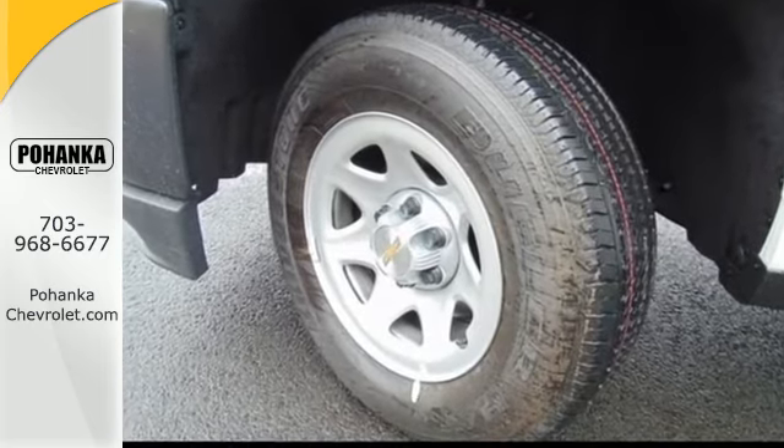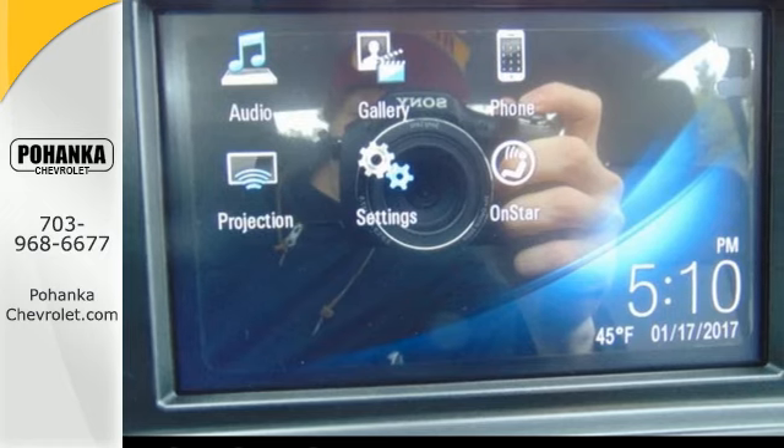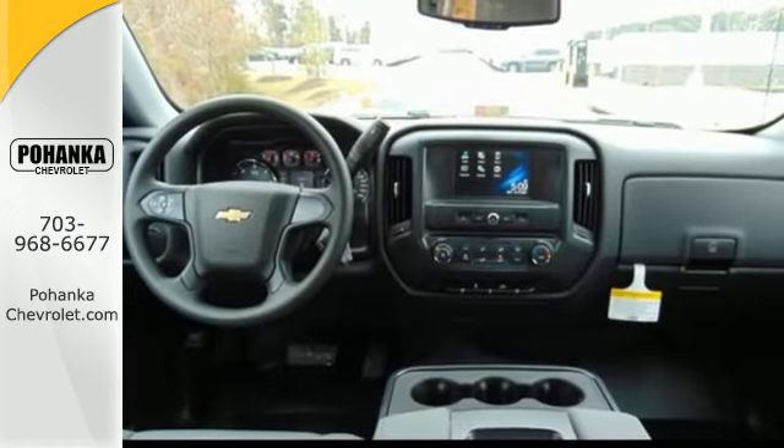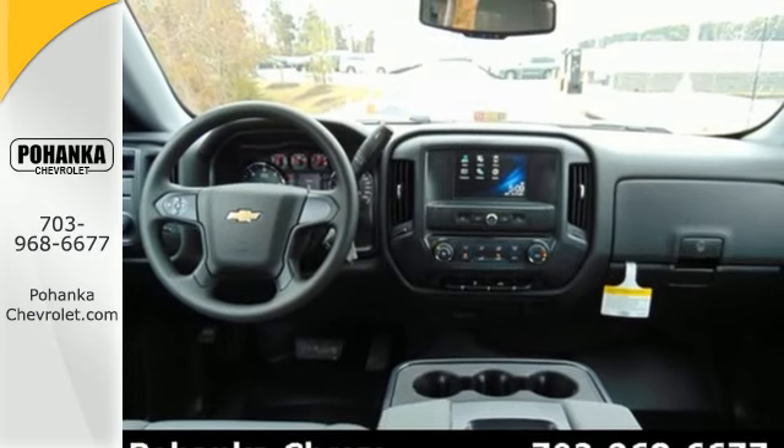When your office is what you drive, drive a truck that's made from high strength roll form steel, giving you the toughest cargo box on the road. Load it up easily with help from the corner step rear bumper.